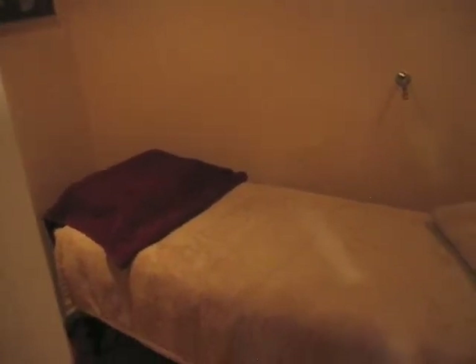Let me show you this room — this is another treatment room. We do ear candling in here. We do massage. We do cellulite treatment.